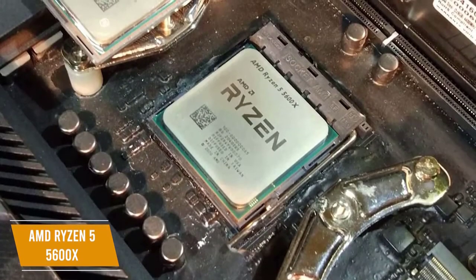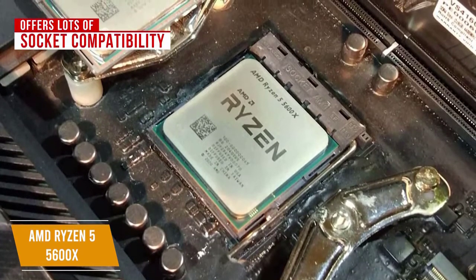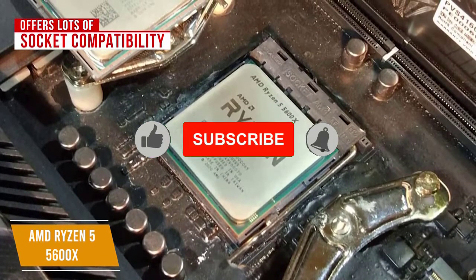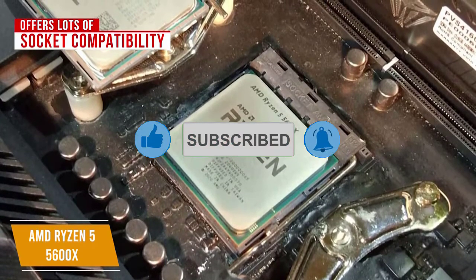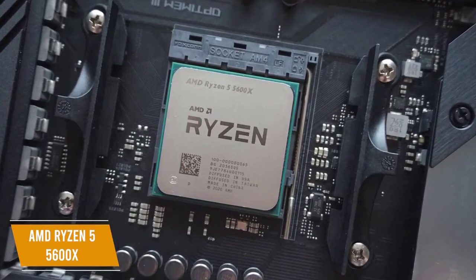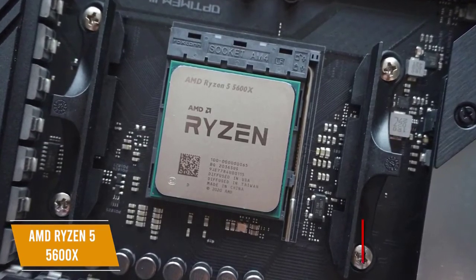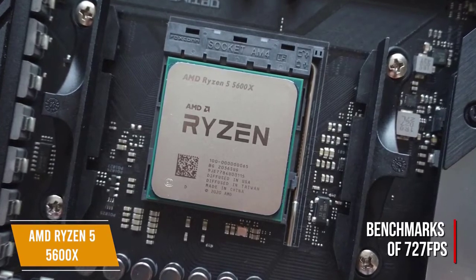Gamers trying to stay on budget while getting as much power as they can will like the socket compatibility on offer. You can use the Ryzen 5 5600X with an X570 or B550 AMD board to get the most out of it. This chip really shines while running games at 1080p, delivering incredible frame rates and hitting benchmarks of 727 frames per second, showing off what AMD's engineers are capable of.